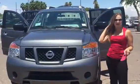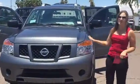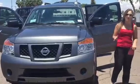Hello Adrian, how are you? My name is Betty here at ABC Nissan. I wanted to put together a short video of the Nissan Armada that you inquired on.